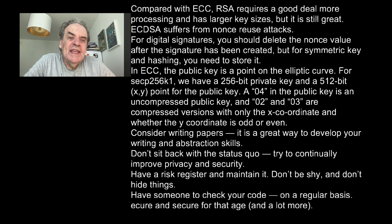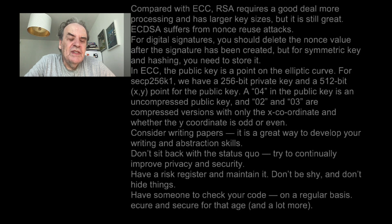Consider writing papers — it is a great way to develop your writing and abstraction skills. Don't just sit back with the status quo; try to continually improve privacy and security. Have a risk register and maintain it. Don't be shy and don't hide things. Have someone check your code on a regular basis.